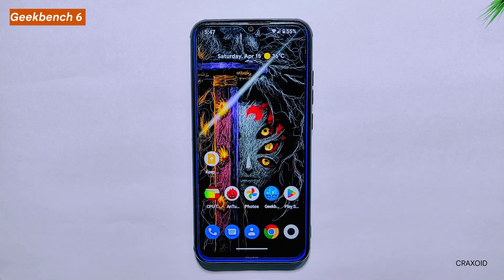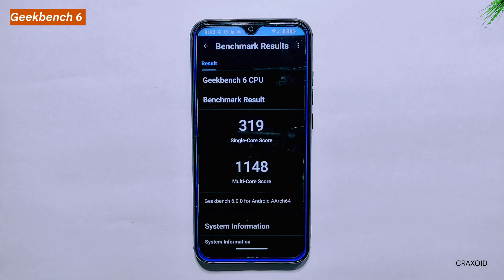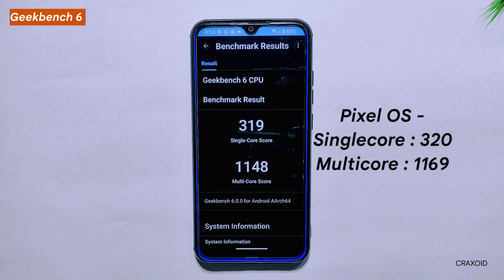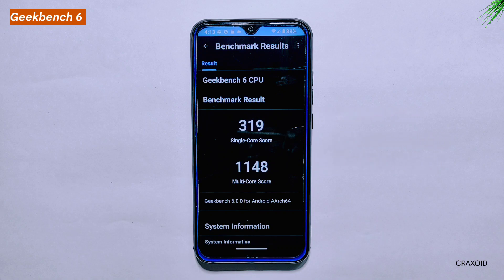Geekbench 6 Score. Moving on to the Geekbench 6 scores for the ROAS, the ROM achieved a single-core score of 319 and a multi-core score of 1,148. When comparing with Pixel OS, we see a neck-to-neck competition — the Pixel OS scored 320 in the single-core test and 1,169 in the multi-core test. While the Pixel OS did score slightly higher, both ROMs are performing well in terms of performance.